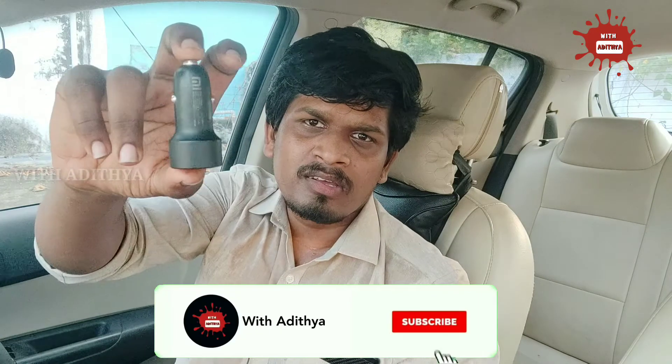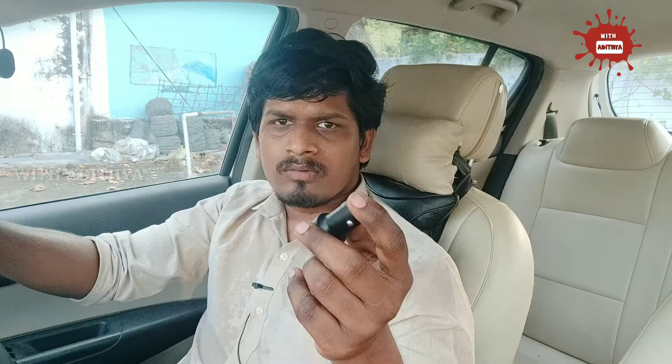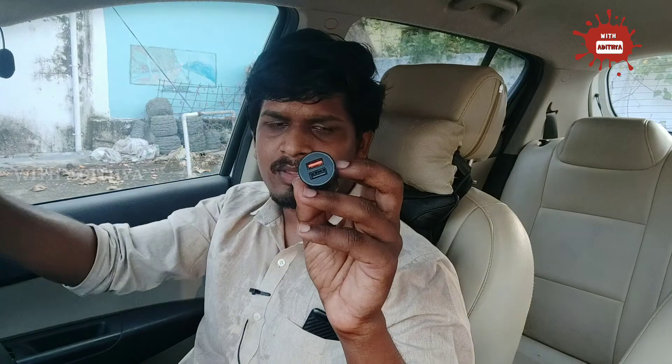The next accessory is a car charger. It supports fast charging and is available on Amazon for 499 rupees. It performs well for about 2 years. If you use the car charger, it is nice and performs great. If you prefer it, you can use it regularly.